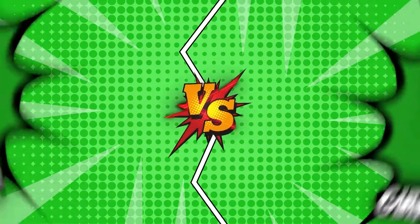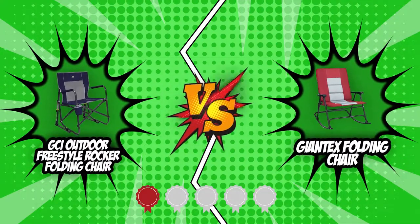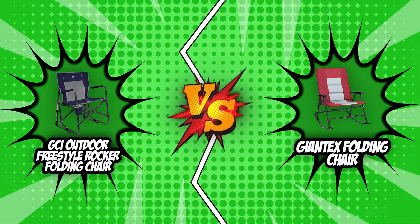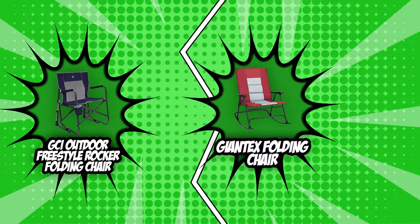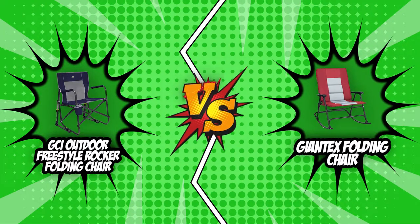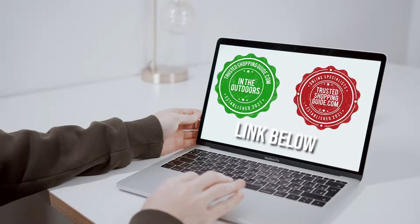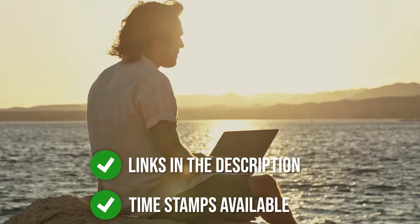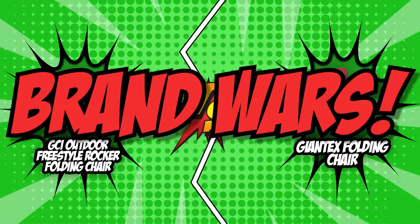For today's Battle of the Fittest, we have chosen two strong competitors: the GCI Outdoor Freestyle Rocker Folding Chair, which earned five badges from our team at trustedshoppingeye.com, and the Giantex Folding Chair, a new yet very formidable competitor. These two will be going head-to-head in numerous categories, giving you the opportunity to decide which best suits you and your outdoor needs. If you are interested in other portable chairs we reviewed, check out our portable chair review video link below, and direct product links are also listed below. So, without further ado, let's start the brand wars.